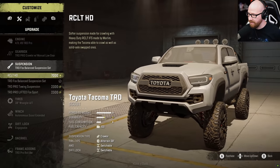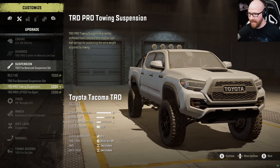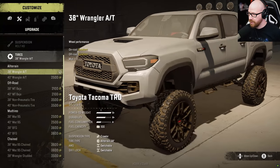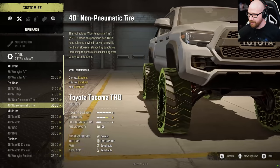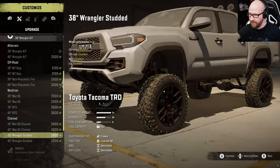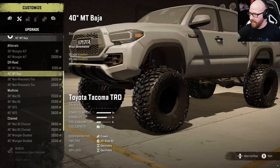You do have options for suspension: you have an RCL THD, a Fox balance suspension set, a towing suspension, and lifted. Look at that camber on the front with the lifted — that looks pretty cool. Let's go ahead and raise it. Tire options are amazing on this mod. We have 38-inch Wranglers, 40s, off-road, Bajas, non-pneumatic tires, and mud tire options. Even chained options and Wrangler studded at the bottom. We're going to go with the 40-inch Baja tires.